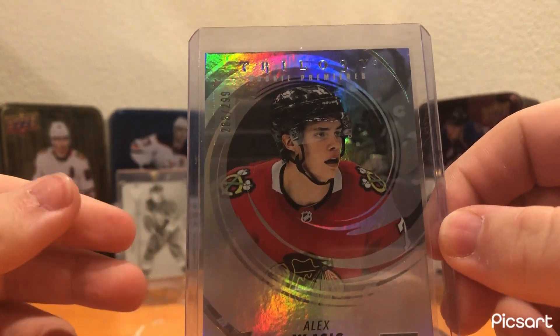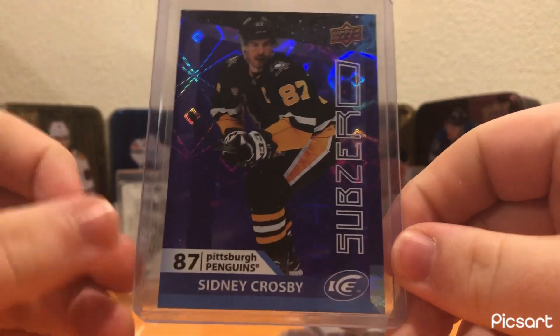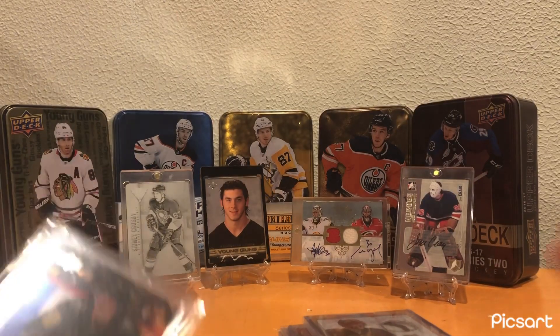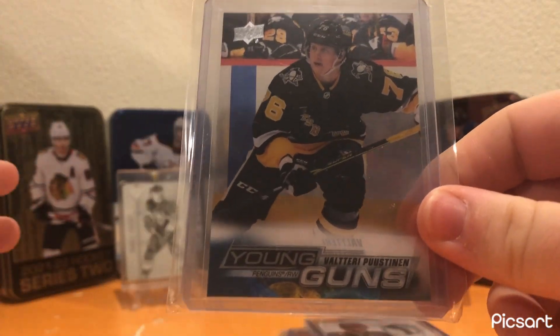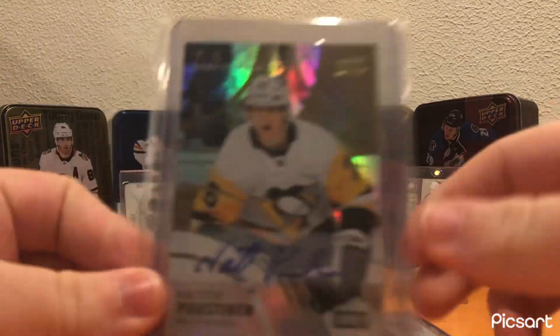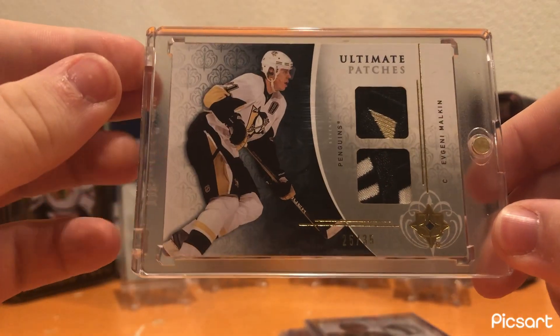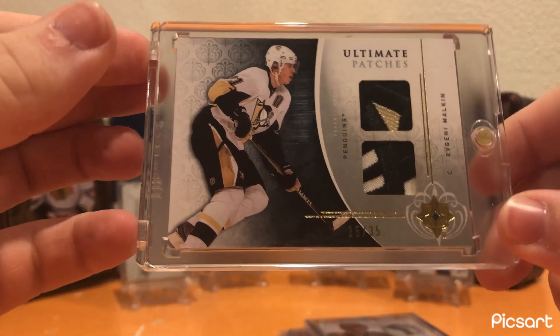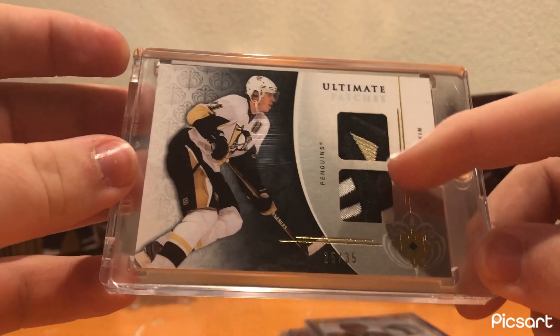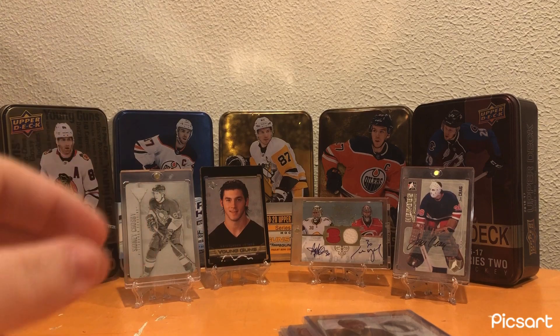Alex Vlasic Trilogy Rookie Premieres out of 299 — a big, good defenseman for the Blackhawks, solid prospect, might as well pick up a little card of him. A Sub-Zero insert of Sidney Crosby. Valtteri Puistinen Clear Cut Young Guns — really cool card, nice to add to the Penguins collection. Also a Valtteri Puistinen Trilogy auto out of 149 — really nice. And then an Evgeny Malkin Ultimate Patches Dual out of 35 — two logo patches, just an incredibly cool card of Malkin. I'll pick it up any day of the week for the Penguins PC.